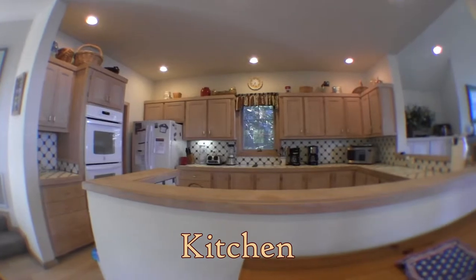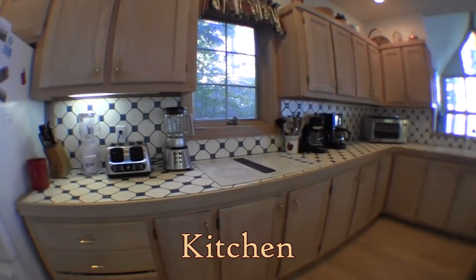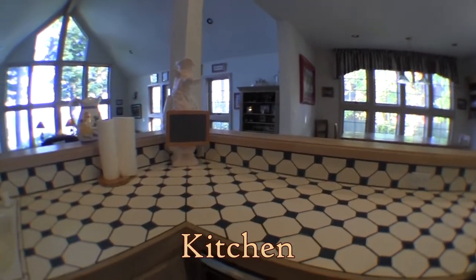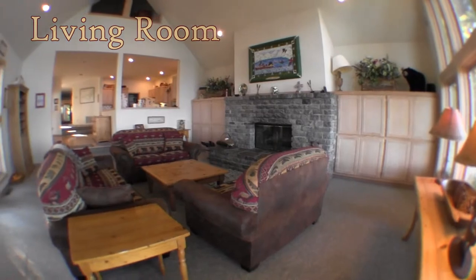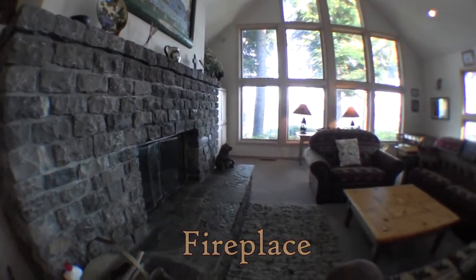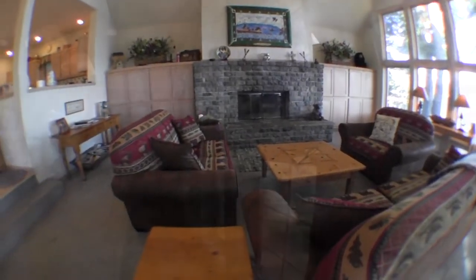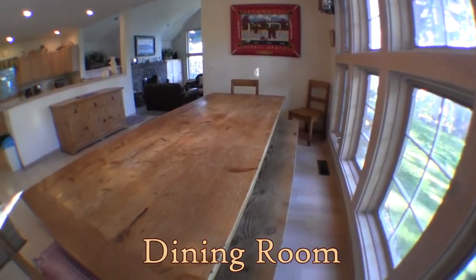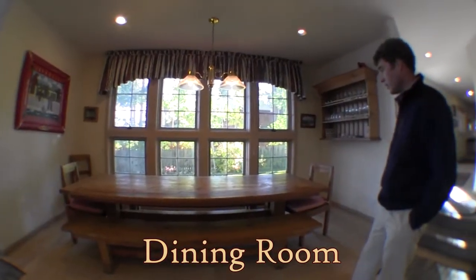This is the kitchen looking out into the great room. It's a pretty good-sized great room so everyone can be together. You've got a wood-burning hearth, and over here is a really large dining room table with bench seats so you can get a large group around for a nice meal together.